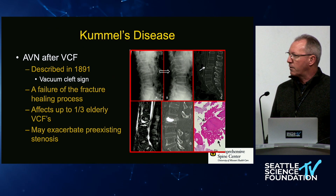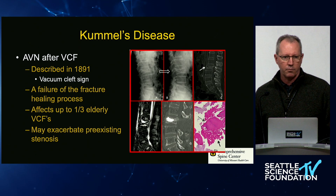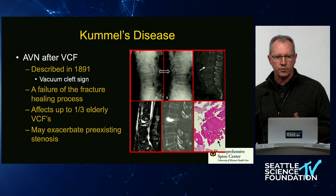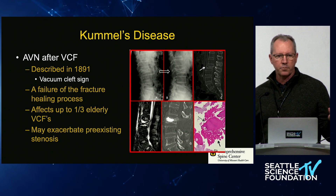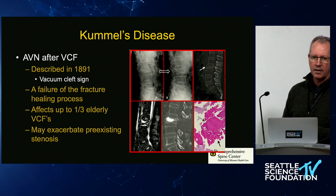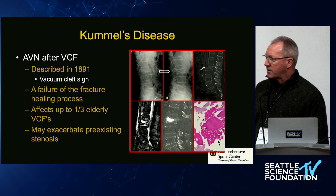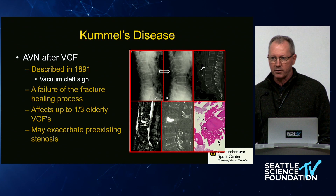You'll hear about Kummel's disease — this represents avascular necrosis after a vertebral compression fracture. It was described a long time ago, and the original description was before the invention of radiographs. We now know it by the pathognomonic finding of a compression fracture with a vacuum cleft or gas cleft. It represents a failure of the normal fracture healing process: cutting cones, neo-vasculature, and neo-granulation response are impeded, leaving bone tissue of limited viability. It affects quite a few elderly vertebral compression fractures and, if there's pre-existing stenosis, can tip patients into poor neurologic function.